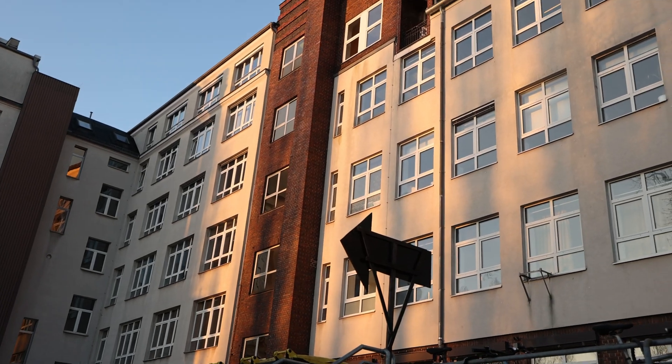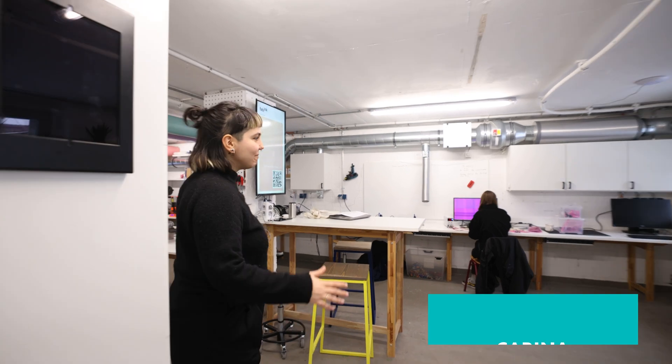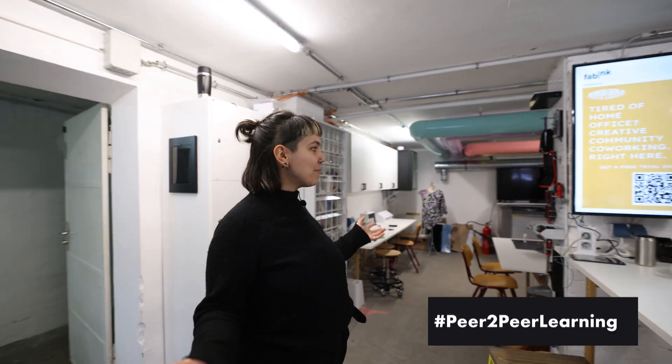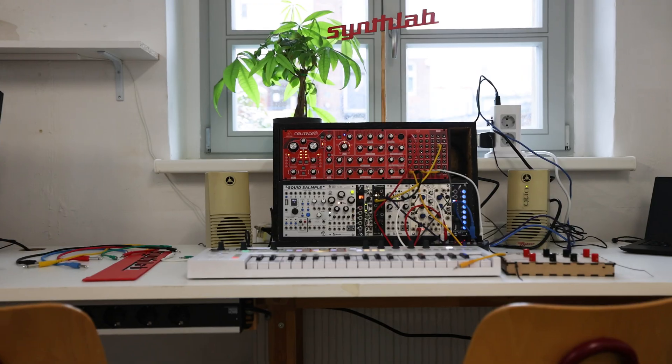The Fablab is a cooperation between 42 Berlin and Workish co-working space. Basically, we have two rooms full of the finest tools to make almost everything. Welcome to the clean lab — this is one of the two parts of our Fablab. It's called the clean lab because here we don't do dusty things. The first station is the synth lab.